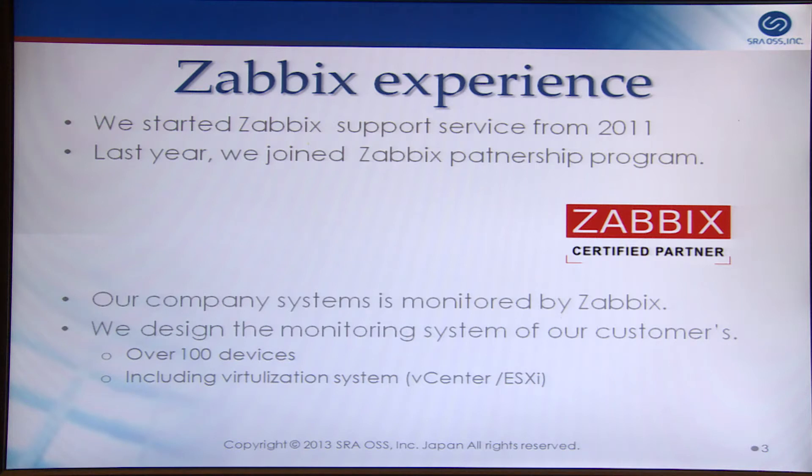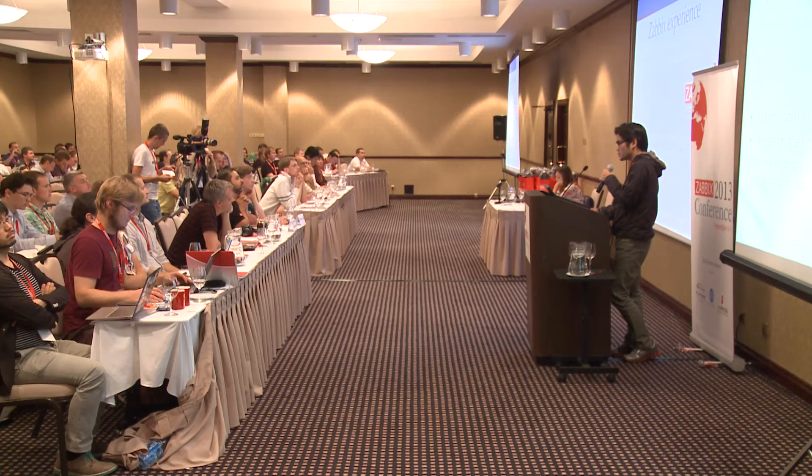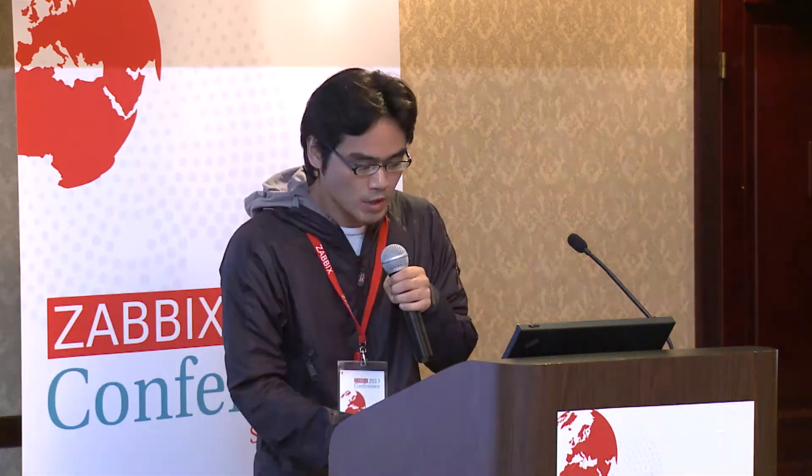We started Zabbix Support Service about two years ago. Last year, we joined the Zabbix Partnership Program and have been getting customers step by step. Our own company systems are monitored by Zabbix, and of course, we also design monitoring systems for our customers.